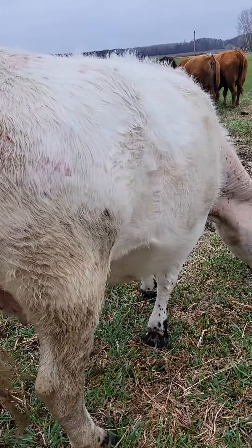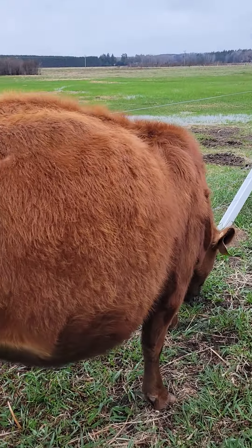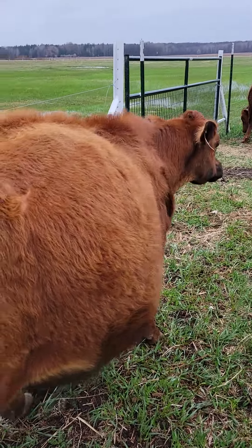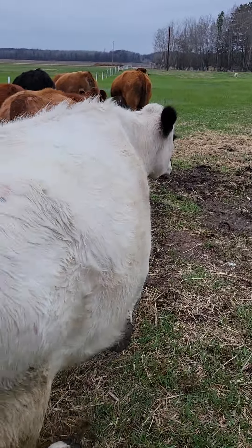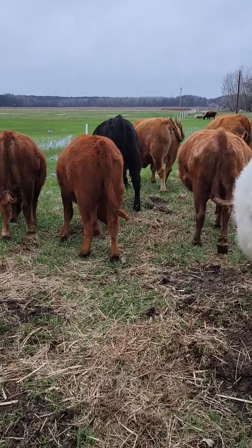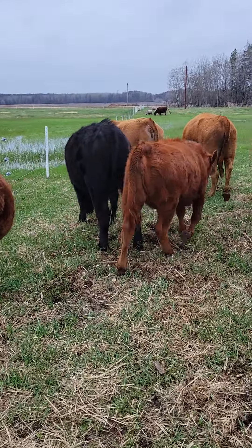They're getting close to calving, I think. This will be my first time calving, so it'll be a learning experience for me.